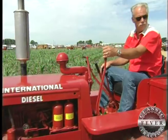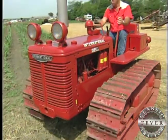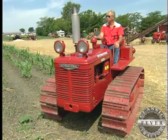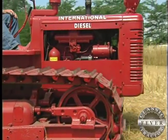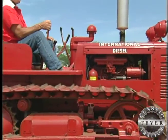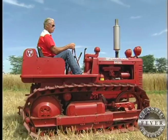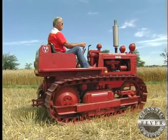I'm Roger Goodwin, I'm from Paducah, Kentucky. This is a little TD6 International Crawler, 1944 model. It's a 264 cubic inch engine, 41 horsepower, and they put this engine in the MD version of the diesel tractor.